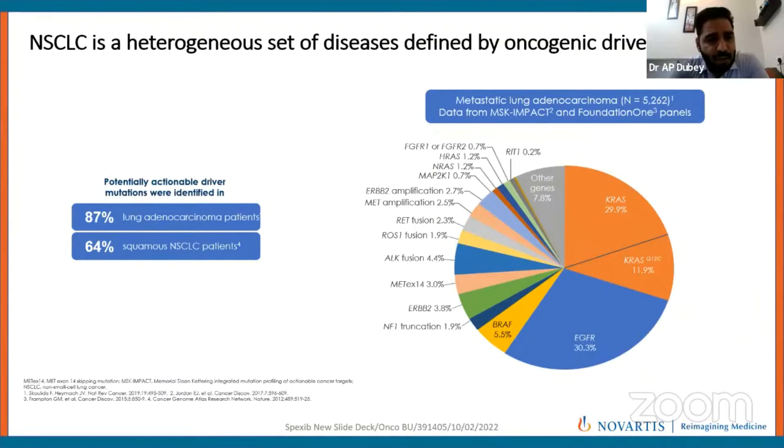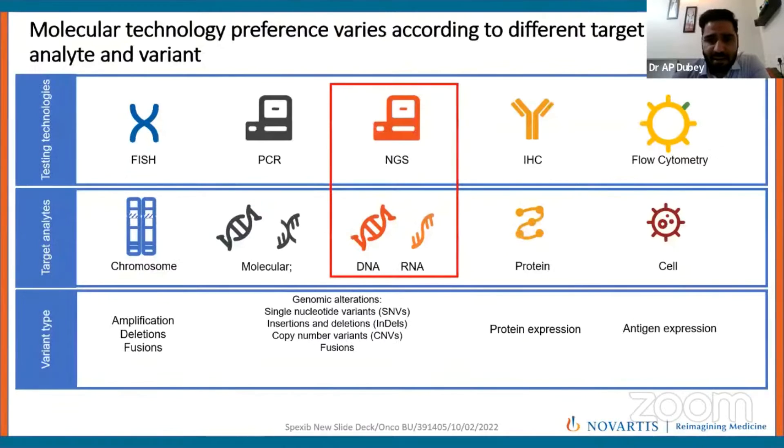As we all are aware, lung cancer is the most commonly diagnosed malignancy in males worldwide as well as in our country. The incidence of lung adenocarcinoma is increasing, and it has been said that around 80% of patients having non-small cell lung cancer will have some actionable or targetable driver mutations which can be targeted with present therapies.